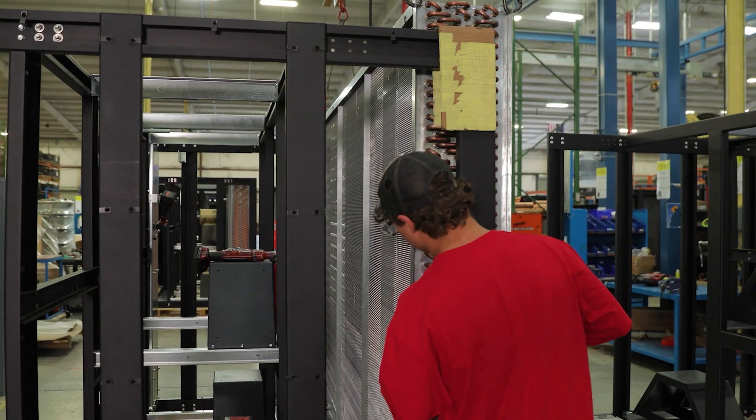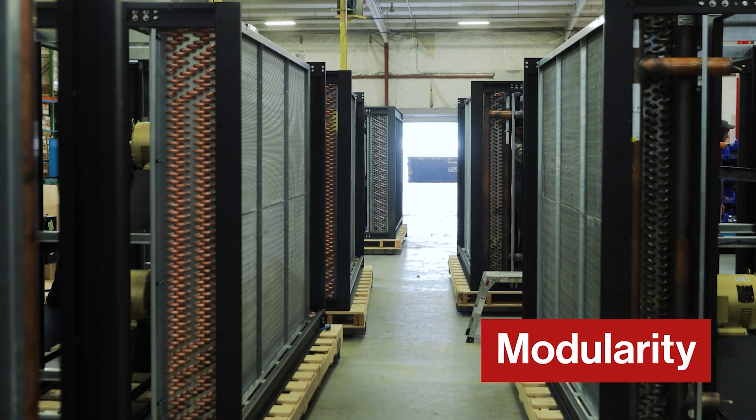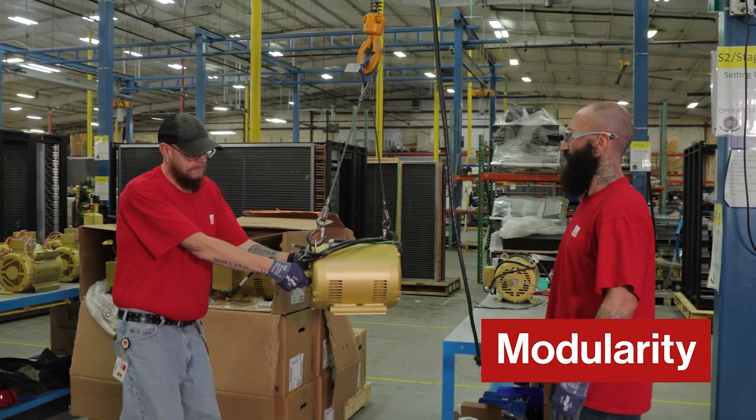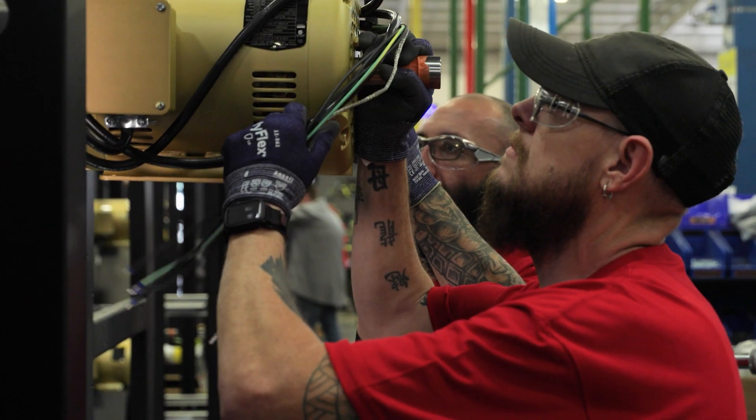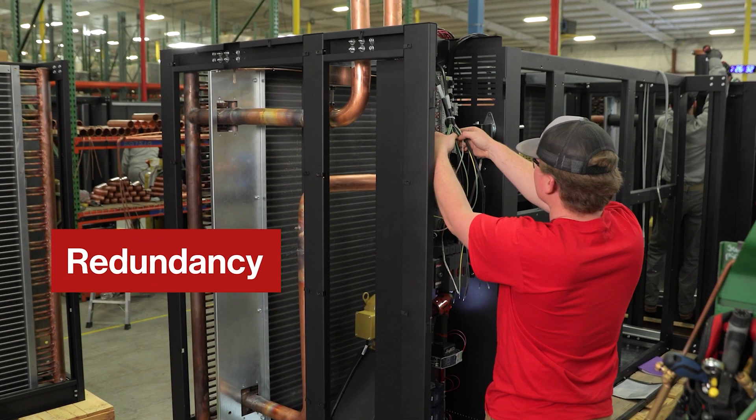Cyberwall was designed modularly, allowing the unit to fit any size, room, or load, with stackable units and expandable options that can scale up with you as you build. It also increases your uptime with redundancy between multiple units.